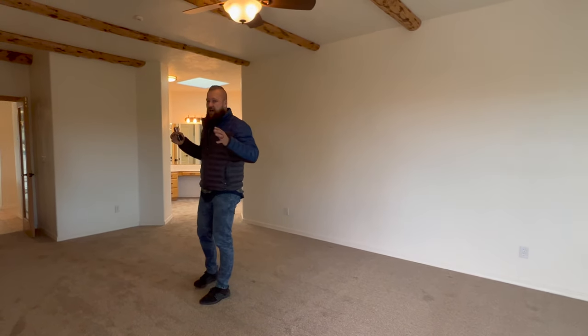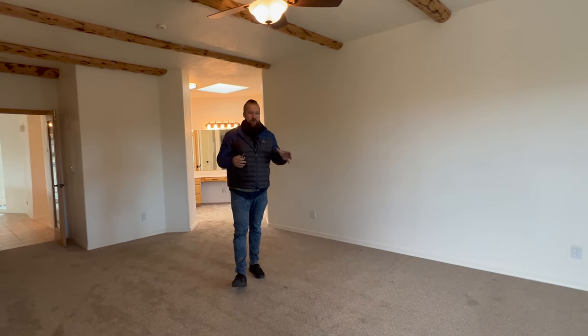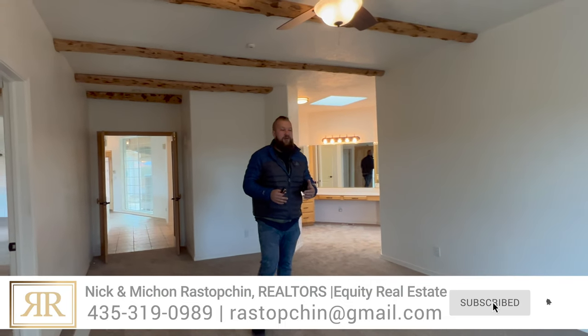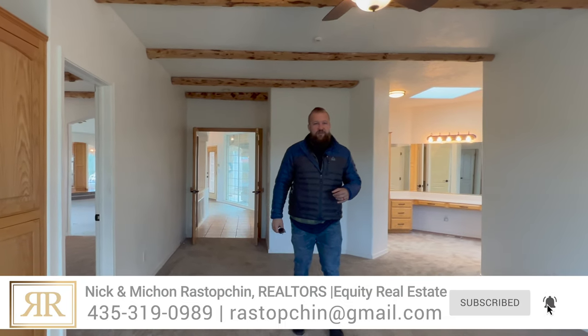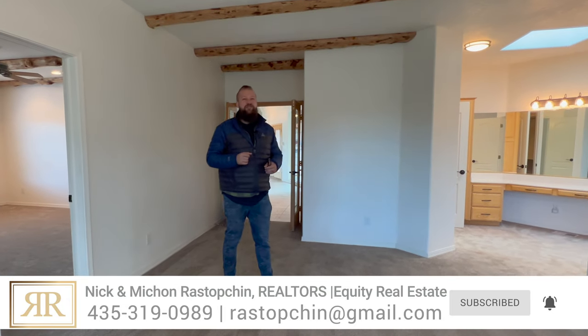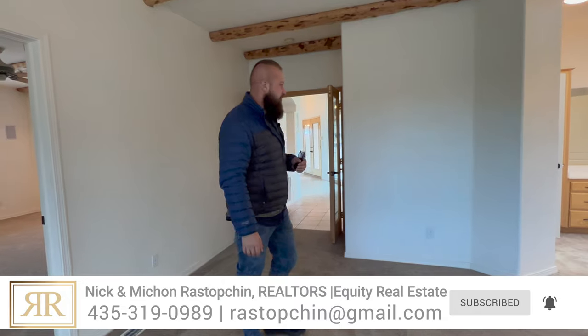If you're interested in renting this space, I will attach the link for a rental application in the description below this video. If you're thinking about moving to Southern Utah and have any questions at all, please feel free to reach out to me anytime. All of my contact information is always in the description below — call me, text me, email me.